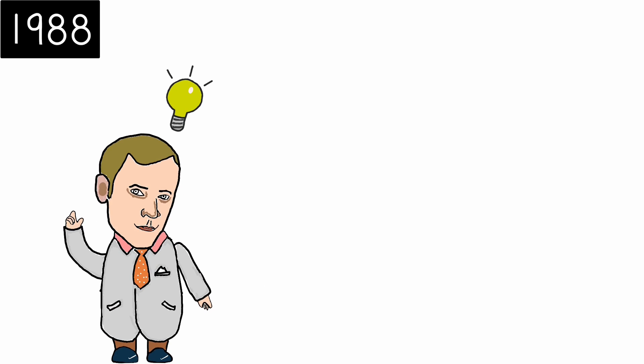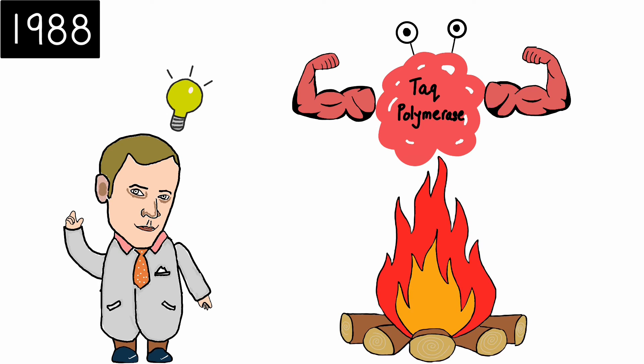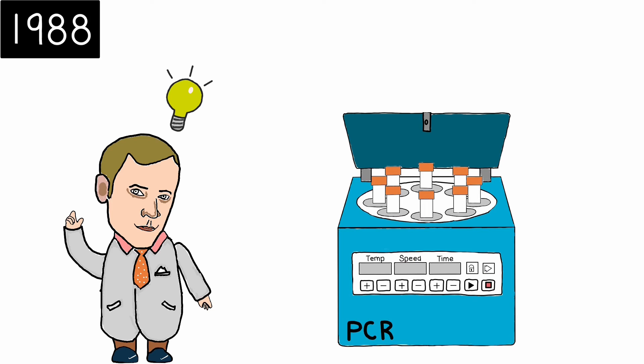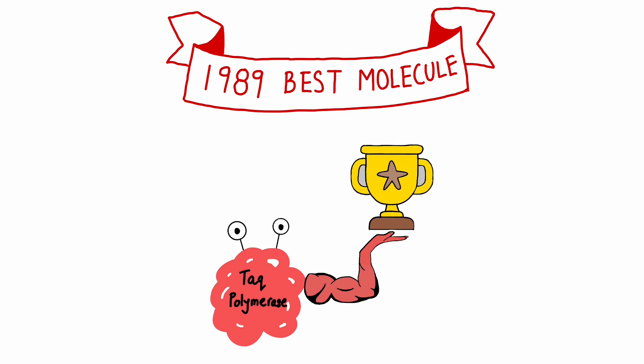In 1988, Kary Mullis finally found a solution. Instead of using the DNA polymerase of E. coli, he used Taq polymerase. Remember how it can withstand extreme heat and works best at 80 degrees Celsius? Yes — 12 years after the discovery of Taq polymerase, it finally made its impact in the scientific community. PCR was no longer labor-intensive and many cycles could be performed all within a thermocycler without the need to replace any enzyme. PCR and Taq polymerase became an inseparable pair and were widely used throughout the biotech industry. And in 1989, the Journal Science named Taq polymerase as the molecule of the year.